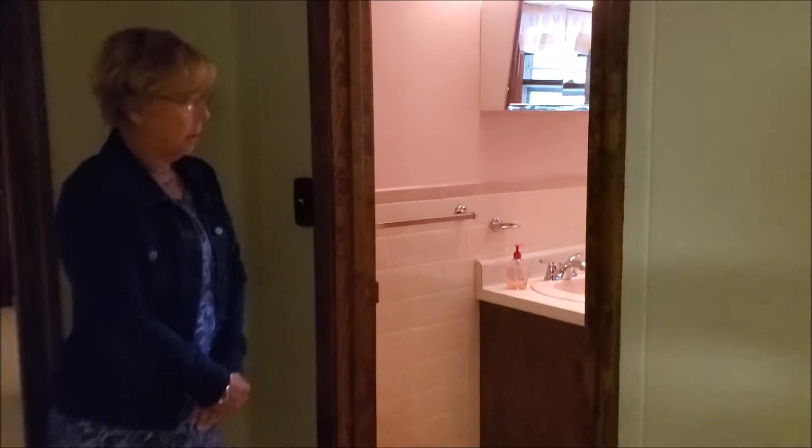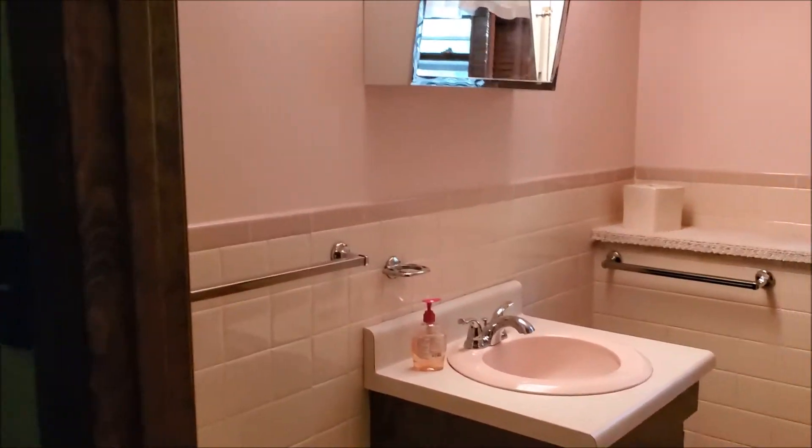We have another three-quarter bath down here. I'll let you step in and take a look.